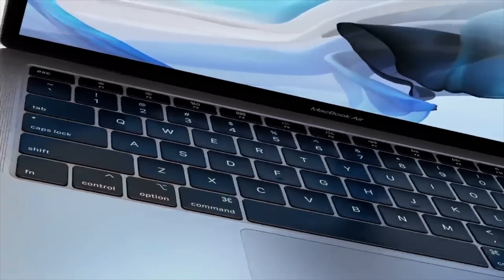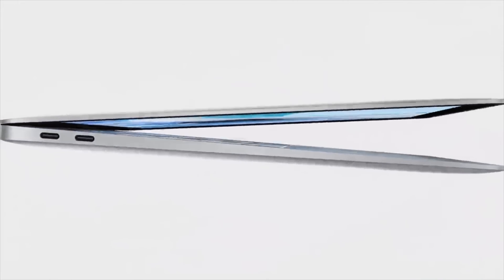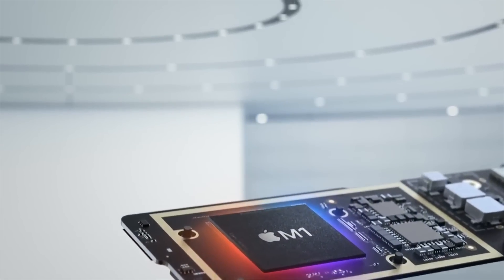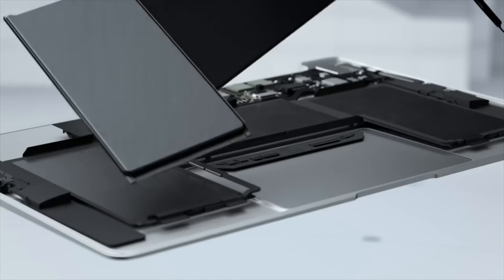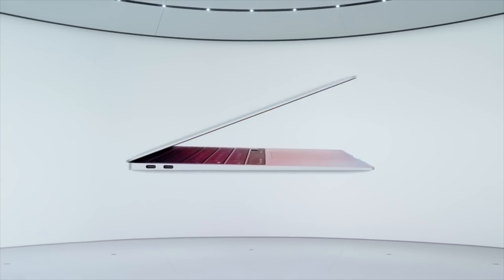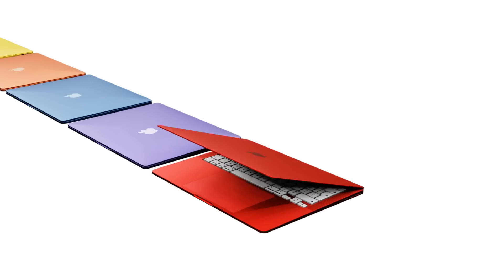In 2018 we got the third generation MacBook Air, adding features like a Retina display, Touch ID, and an even thinner design, but the 11-inch model was gone. Then in 2020, the Apple M1 silicon chipset was added to the MacBook Air — the first MacBook Air to be fanless, and still the only MacBook in the current lineup like this.